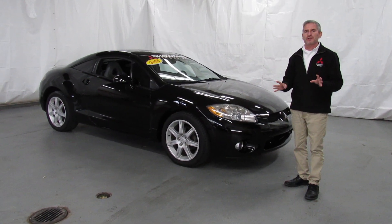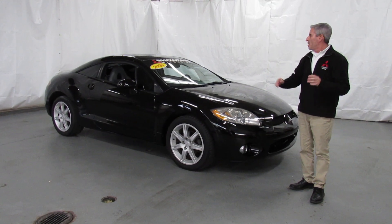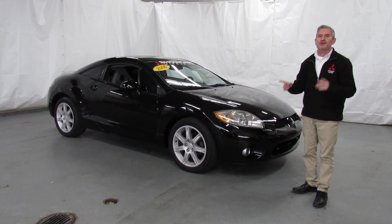Fantastic car — it's been through service, passed with flying colors. We sold this car to the previous owner, and we're so lucky to have it back in here for sale so that you can own it.